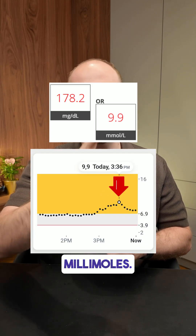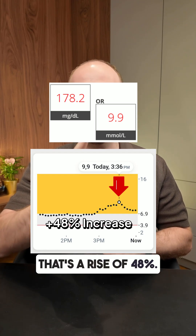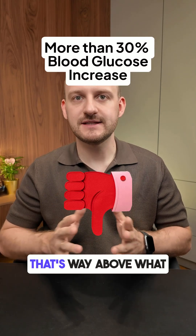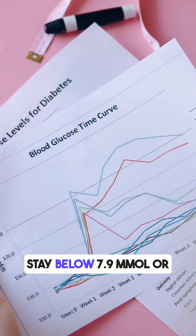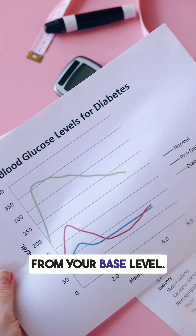One hour later it spiked to 9.9 millimoles — that's a rise of 48%, which is way above what doctors recommend. Experts say glucose after eating should stay below 7.9 millimoles, or no more than 30% above your base level.